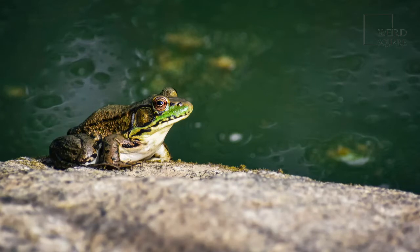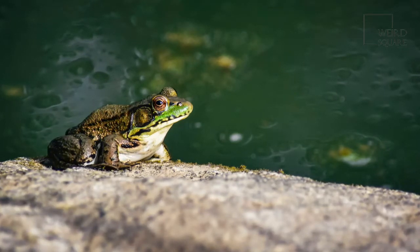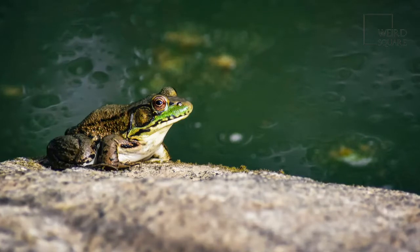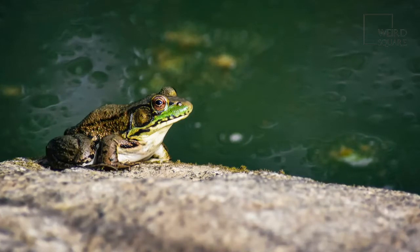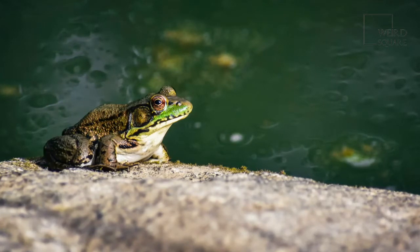All species of green frogs tend to have a distinctive green upper lip despite fluctuating color variations. Males make a distinct mating call that sounds like a sole banjo string being plucked. Females can produce over 1,000 offspring each year.